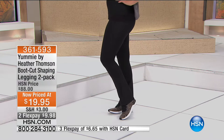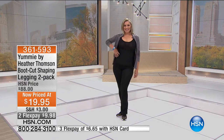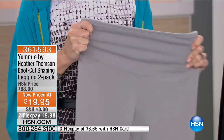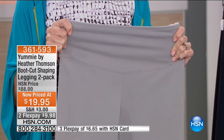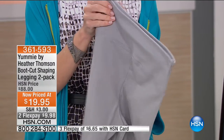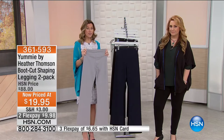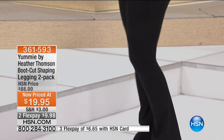You can see firm control right across the midsection and tummy — it's 360 degrees so it's in that back area too. Sometimes we get those love handles or muffin top, but you're getting 360-degree shaping with the comfort and look of a bootleg. It's a soft bootleg — the tapered leg is not like a flared bootleg, so it's very comfortable and flattering on every silhouette. $19.95 for two.